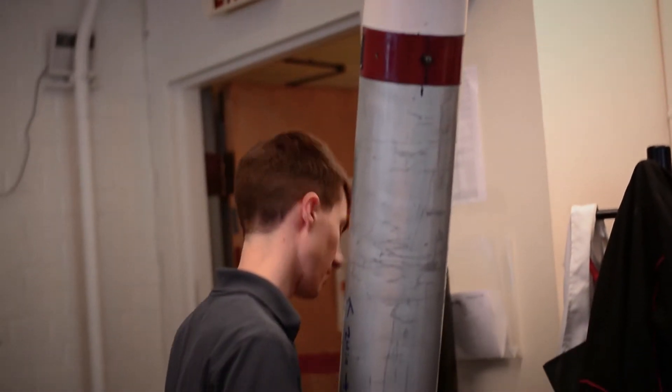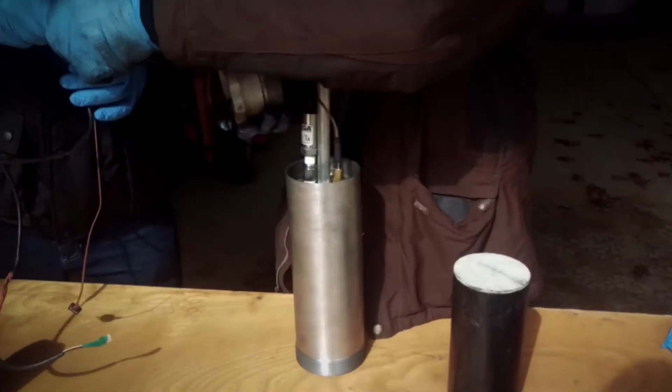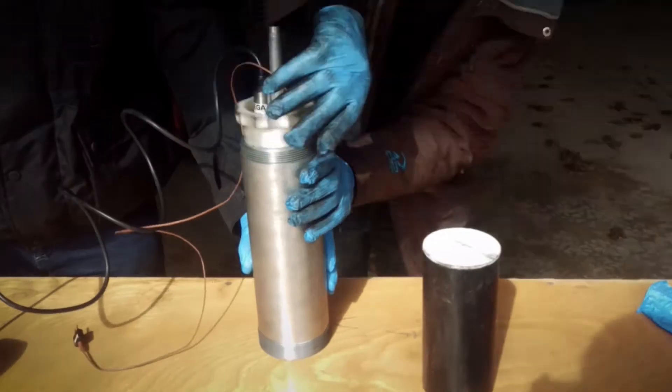Every rocket has its own personality. This year we've tried to fly to 80,000 feet with Project Hermes, which is going to be our largest rocket ever, flying on student-built motors, student-built airframes, student-built avionics. The whole thing will be manufactured in this room.